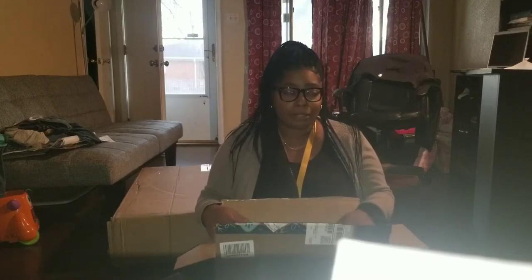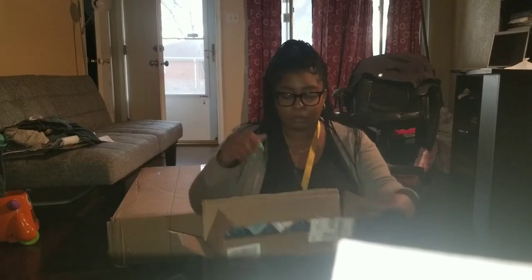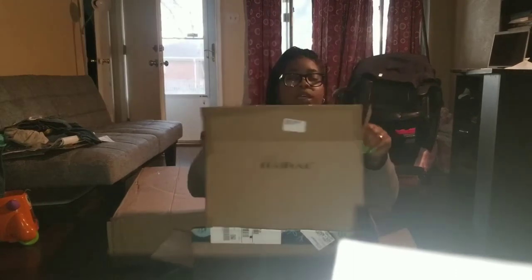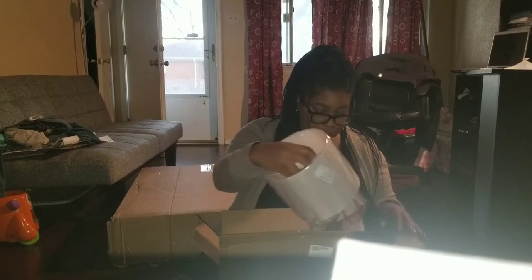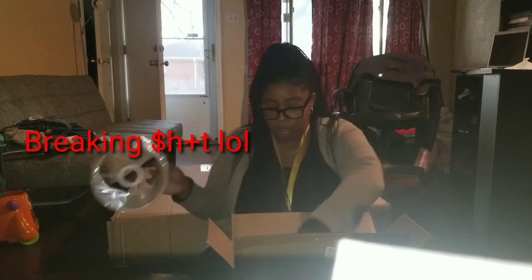I opened it up already but it was a bad angle, so I'm just going to do it again. It came in this big box, but inside is another box. This is how my lamps came, because these are two lamps. My lamps are rose gold. My colors in my living room are blue, white, gray, with accents of rose gold.